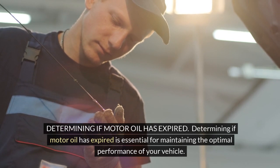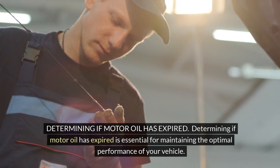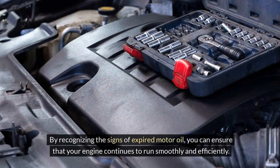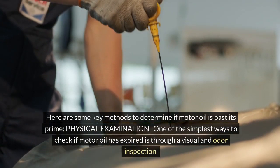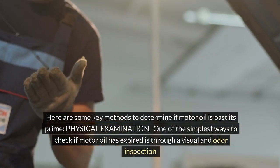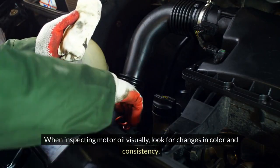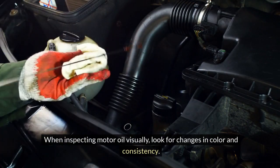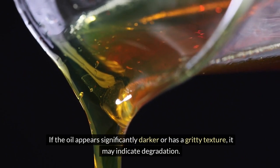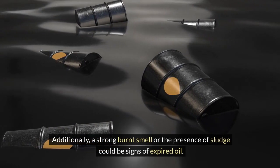Determining if motor oil has expired is essential for maintaining the optimal performance of your vehicle. By recognizing the signs of expired motor oil, you can ensure that your engine continues to run smoothly and efficiently. One of the simplest ways to check if motor oil has expired is through a visual and odor inspection. When inspecting motor oil visually, look for changes in color and consistency. If the oil appears significantly darker or has a gritty texture, it may indicate degradation. Additionally, a strong burnt smell or the presence of sludge could be signs of expired oil.